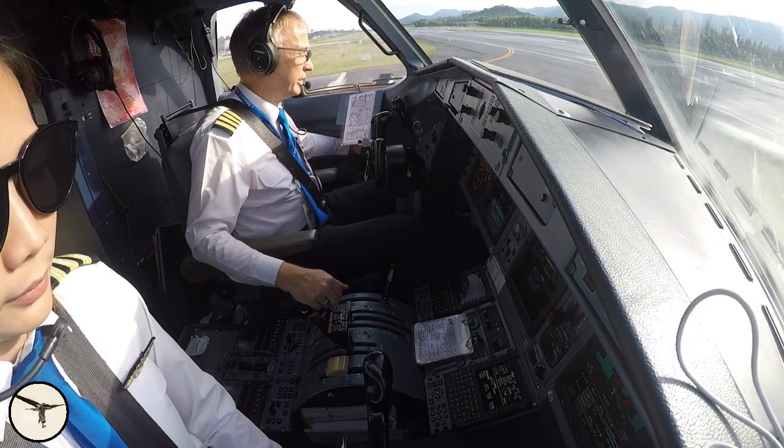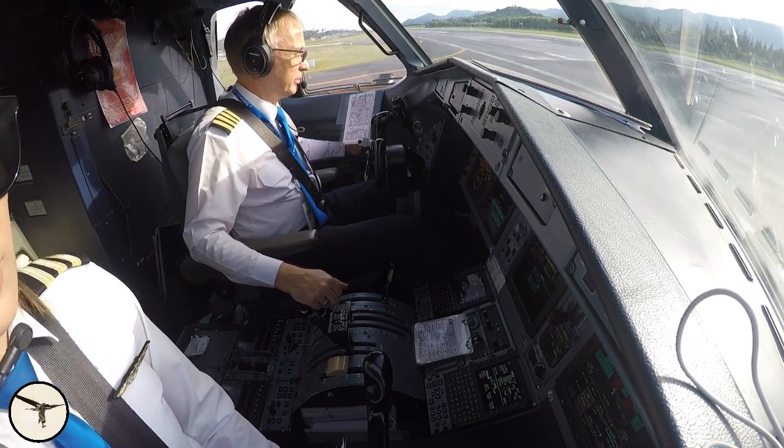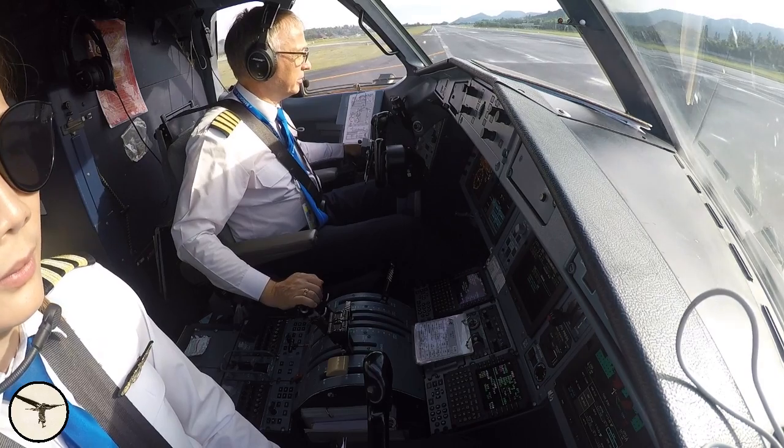Before takeoff, airflow is set to normal and the bleeders are kept on or off depending on procedure. After climb power is set, check the cabin temperature and select high airflow if required. Use of high airflow increases fuel consumption a bit, but keeps the passengers cooler and happier.